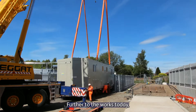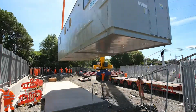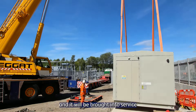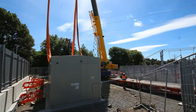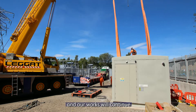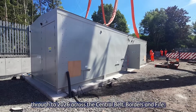Further to the works today, we will be commissioning the feeder station over the next two months and it will be brought into service during the month of September. This is a key milestone on the traction power project and our works will continue through to 2026 across the central belt, borders, and freight.